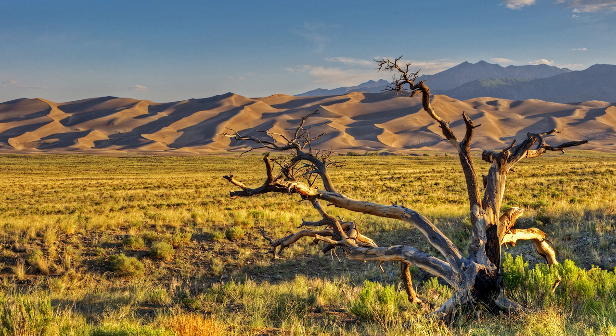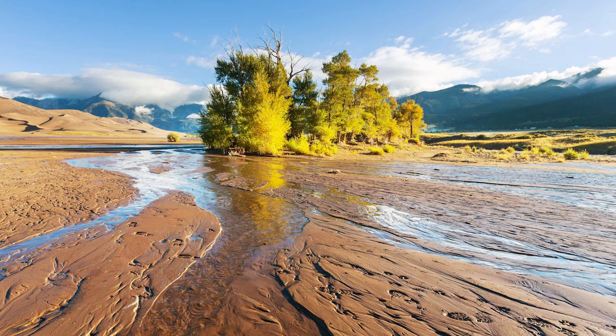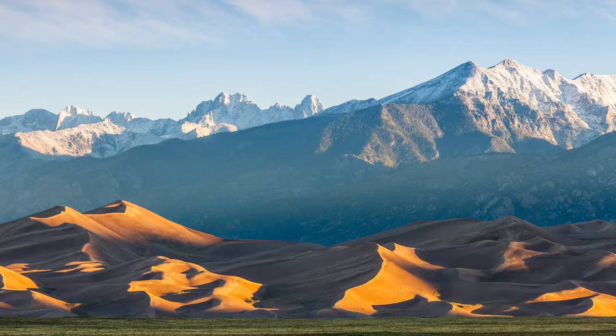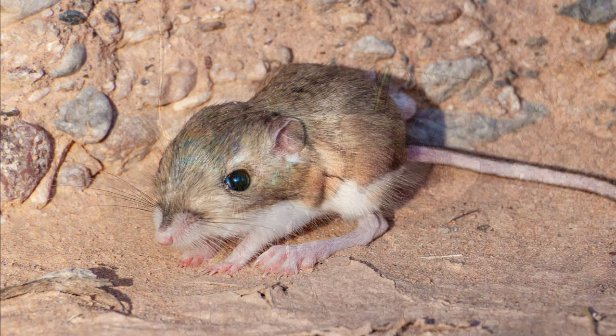Geologists have found evidence of a giant lake that used to exist on the valley floor. Large amounts of sediment were collected in the lake, which over time receded and eventually dried up. Predominant winds pushed the sand grains from the sediment up against the base of the mountain, and opposing storm winds caused this build up to peak into the sand dunes we see today. These dunes are home to their very own species of beetle, the Great Sand Dunes Tiger Beetle, as well as mammals such as the kangaroo rat.